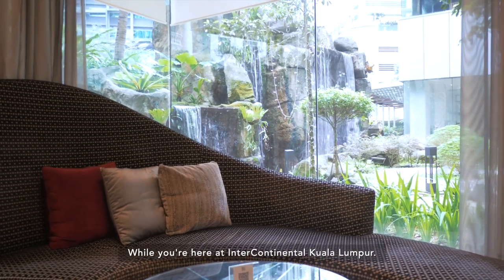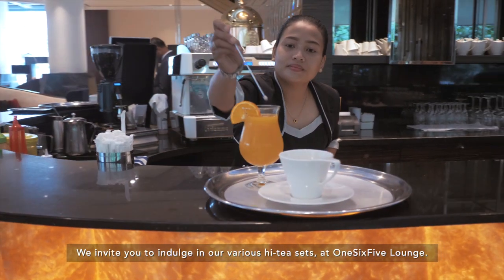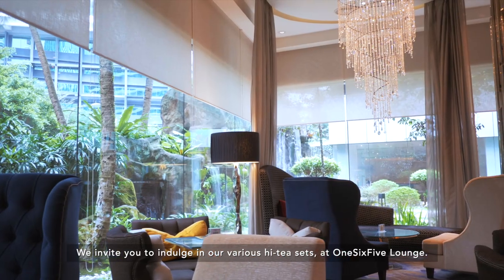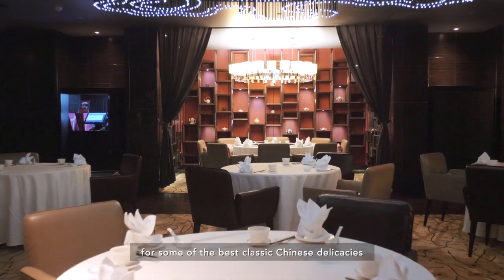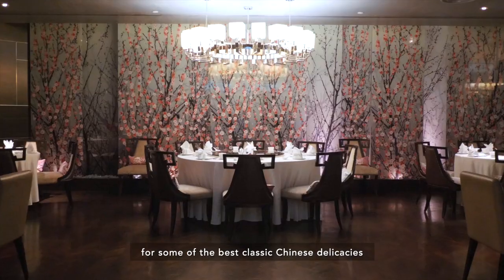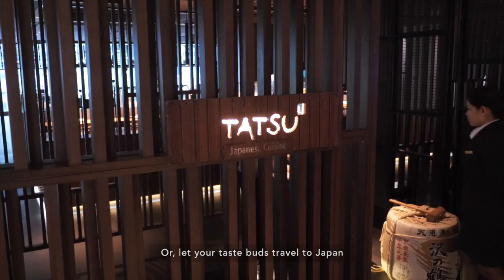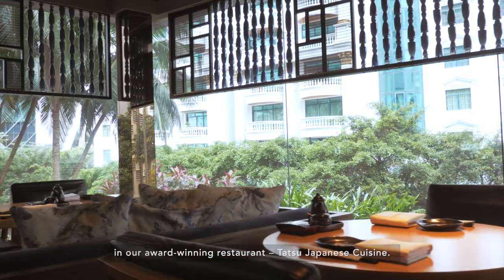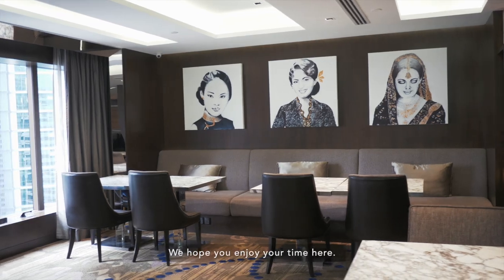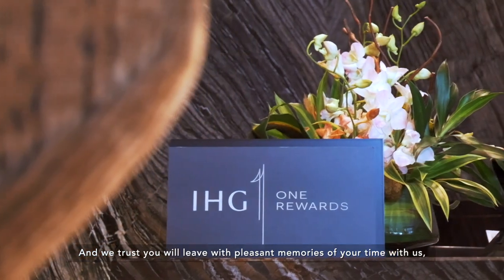While you're here at Intercontinental Kuala Lumpur, we invite you to indulge in our various high tea sets at 165 Lounge, or visit our renowned Tao Chinese cuisine for some of the best classic Chinese delicacies prepared by our chefs, or let your taste buds travel to Japan in our award-winning restaurant Tatsa Japanese cuisine. We hope you enjoy your time here, and we trust you will leave with pleasant memories of your time with us at Intercontinental Kuala Lumpur.